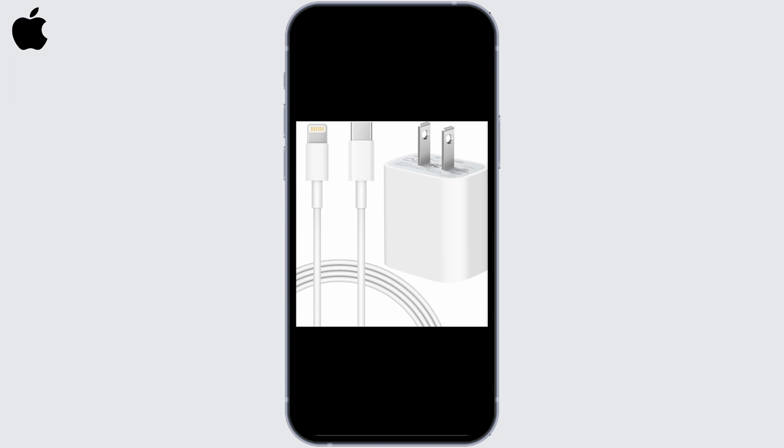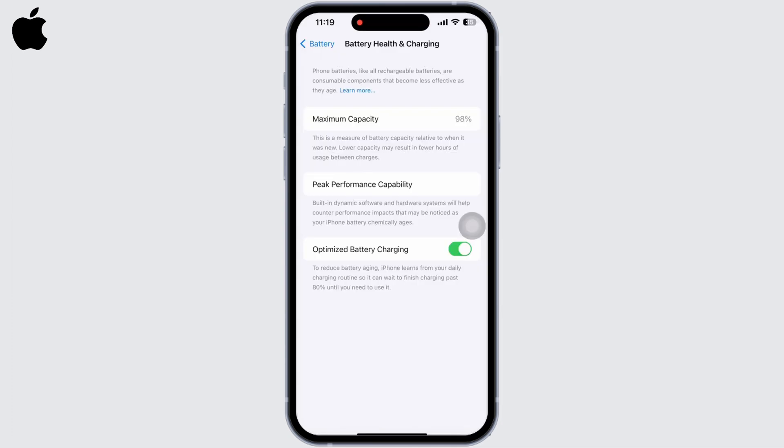Next, check your charging cable and adapter. Make sure to use Apple-certified chargers and cables. Low quality charger cables might be the reason for iPhone charging problems and will further result in damage to your iPhone battery.